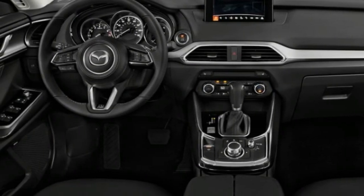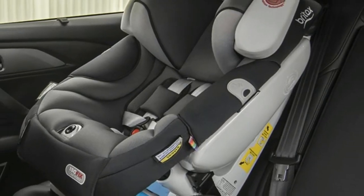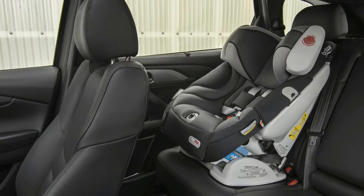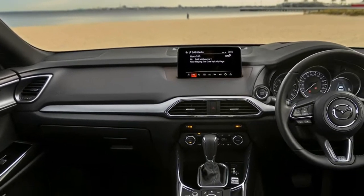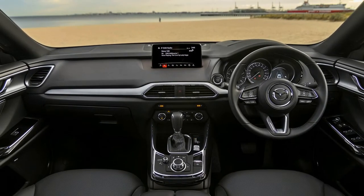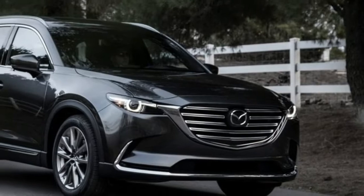Despite being updated, the core of the CX-9 didn't change a bit. This means the car is still based on the same architecture as before. The Skyactiv platform gives the car a really unique set of driving characteristics which are otherwise unavailable on most of its rivals. In fact, the CX-9 drives better than many other more expensive cars, which is not an easy feat to achieve.